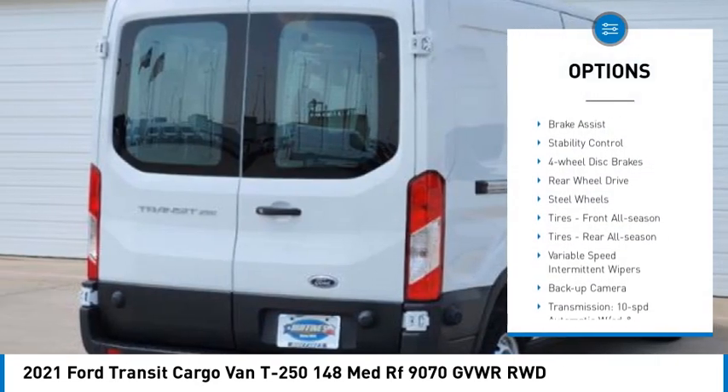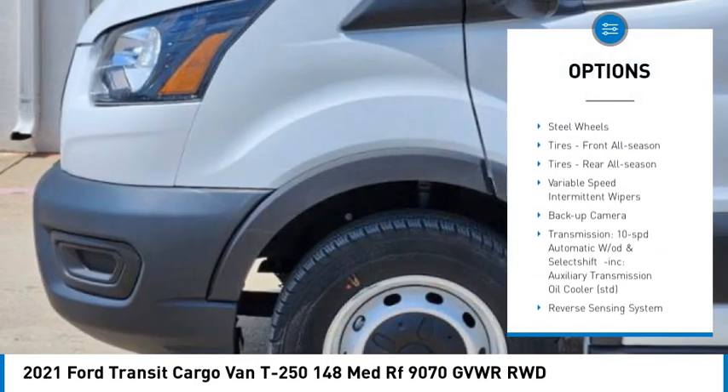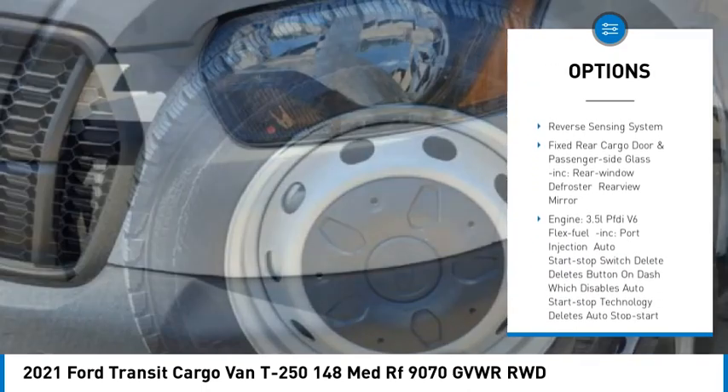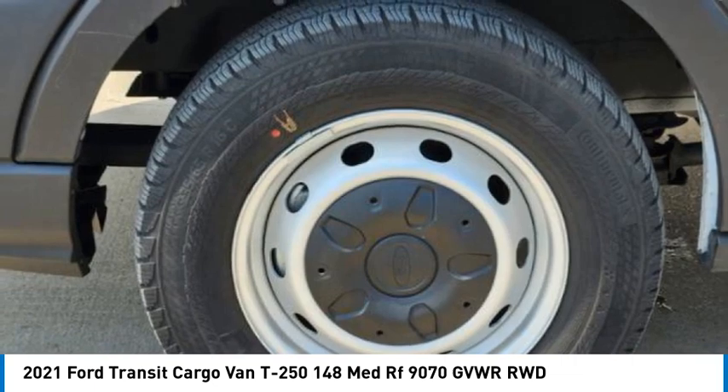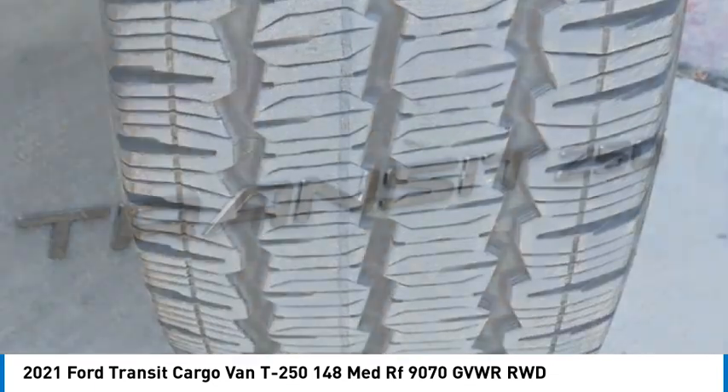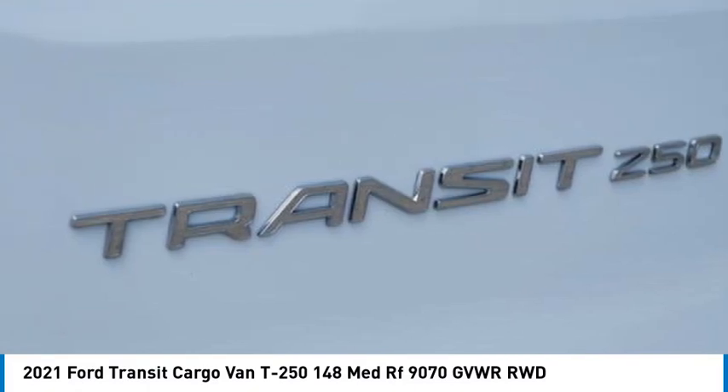Tire pressure monitor, brake assist, stability control, 4-wheel disc brakes, rear wheel drive, steel wheels, front all-season tires, rear all-season tires, variable speed intermittent wipers, backup camera.